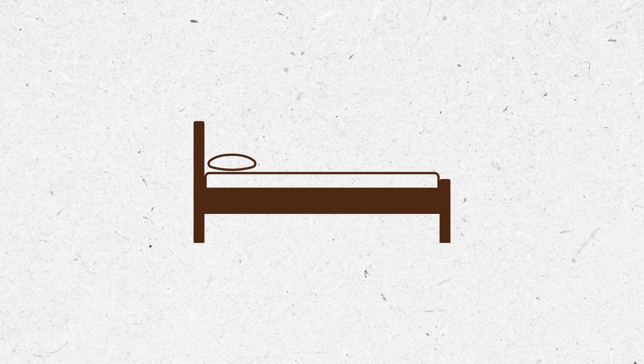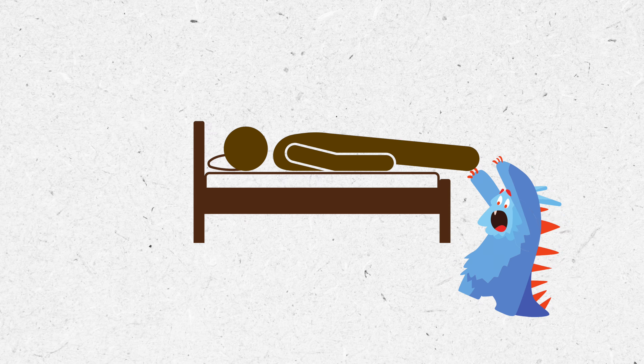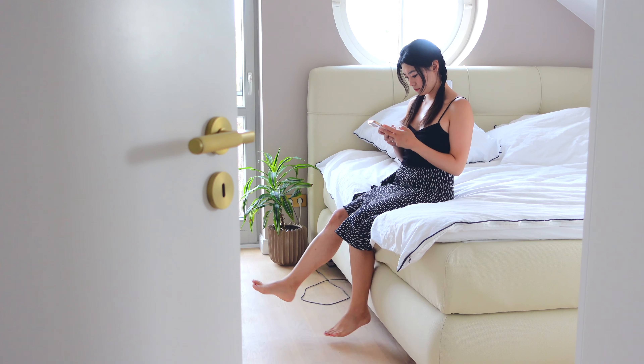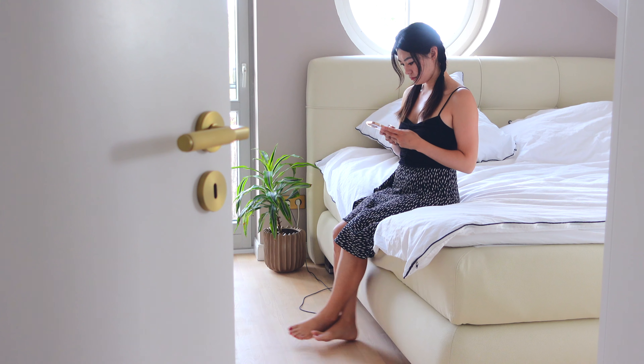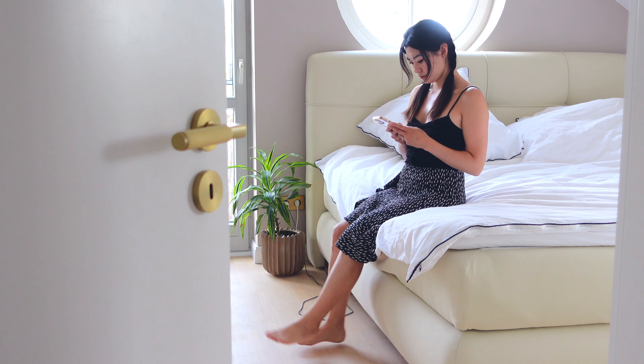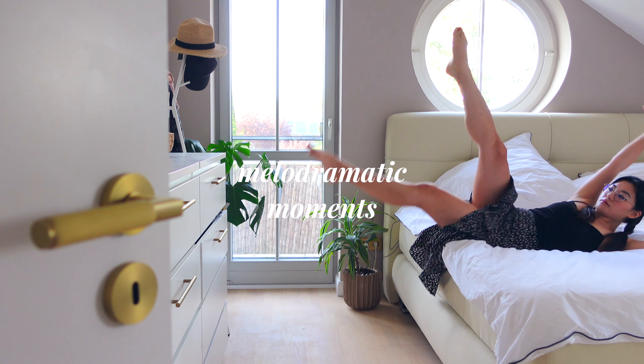If you're taller than 1.9 meters, consider getting a bed that's 2.1 meters in length. This ensures that your feet don't dangle off the bed, so the monster under the bed can't come out and grab you. The standard height for a bed is around 55 to 60 centimeters, but if you enjoy sitting on the edge of the bed contemplating life, shedding dramatic tears, or simply procrastinating starting your day, then probably a bed that's a little bit lower is good for you — it makes your bed the perfect spot for your melodramatic moments. Some beds can be as high as 75 centimeters, and this is something to consider if you have small kids who like to climb into bed with you, because that is quite a high height to fall from.